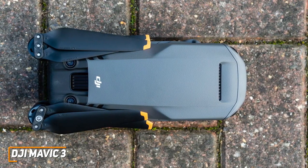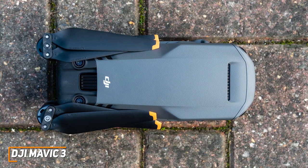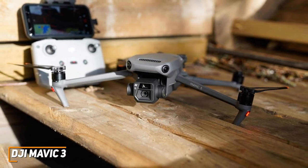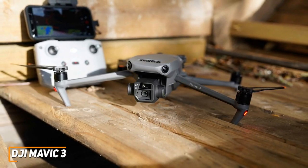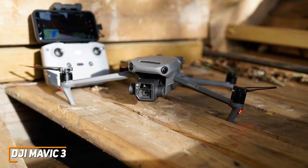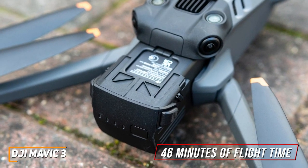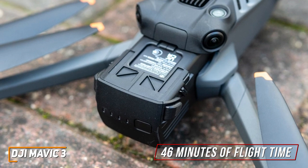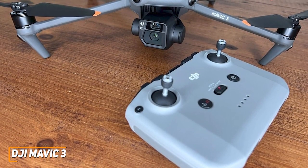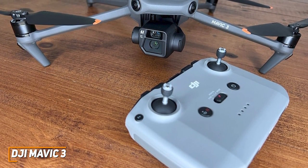It has a slim, relatively lightweight, and folding design that can fit into a backpack, although it's heavy enough to require FAA registration. Unfortunately, the 8GB of onboard storage is somewhat limited, but it has a microSD card slot to expand the storage and a modern USB-C port for faster file transfers. You get a large 5,000 mAh battery that offers up to 46 minutes of flight time, but the actual real-world battery duration tends to be shorter. The controller has been updated to comfortably fit larger smartphones, and it lets you control the drone, toggle flight modes, find your desired camera angle, and more.